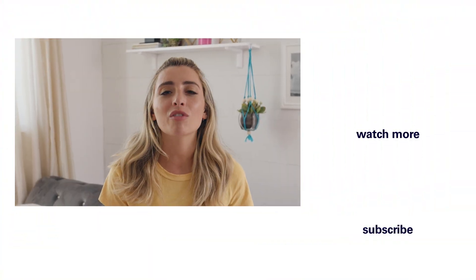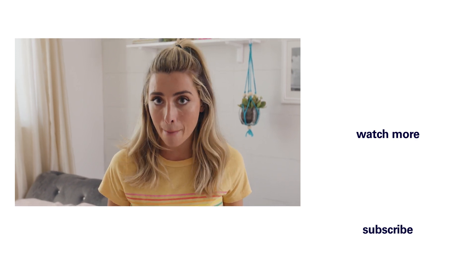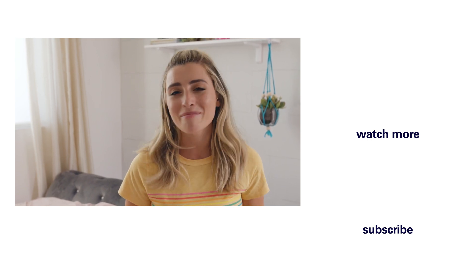Thank you guys so much for watching this episode of Cribs on a Quarter. I hope you liked it so much that you already gave it a thumbs up. And don't forget to subscribe for the next episode coming so soon. I'll see you then. Bye, guys.